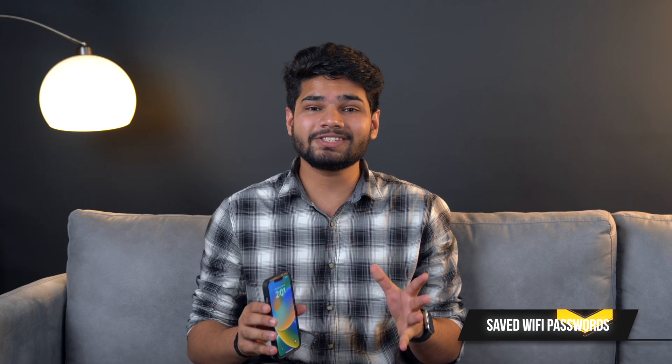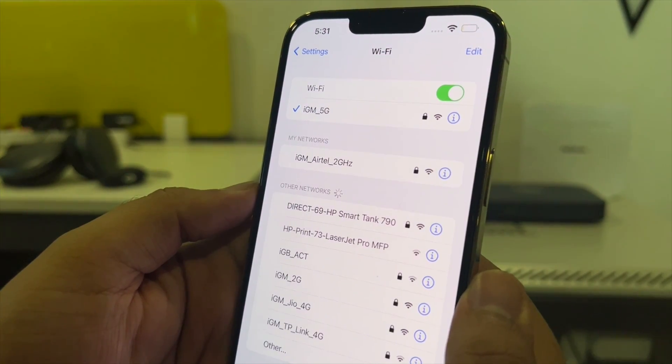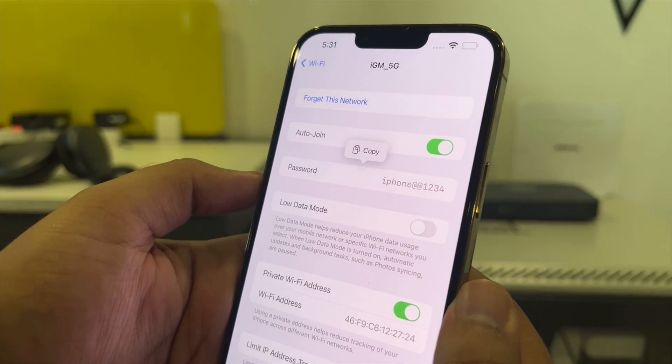iOS 16 also lets you see your saved Wi-Fi passwords. You can do this in the Wi-Fi menu by tapping on the Wi-Fi network you want to view, and there you have it — a separate section for the password.